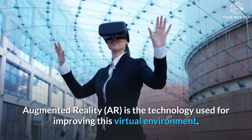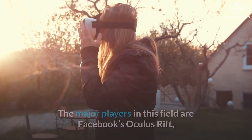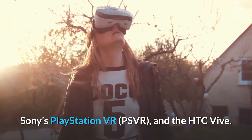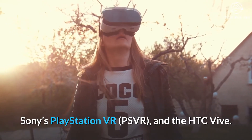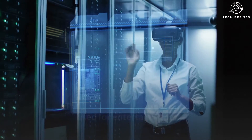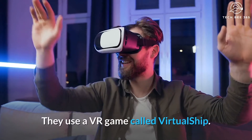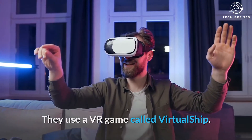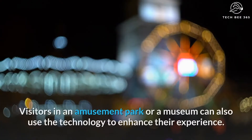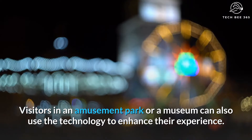Augmented Reality is the technology used for improving this virtual environment. The major players in this field are Facebook's Oculus Rift, Sony's PlayStation VR (PSVR), and the HTC Vive. VR technology is not only used for entertainment, but it is also used by the US Navy and Coast Guard for training staff using a VR game called Virtual Ship. AR and VR are used by doctors while performing surgery. Visitors in an amusement park or a museum can also use the technology to enhance their experience.